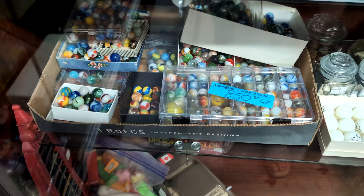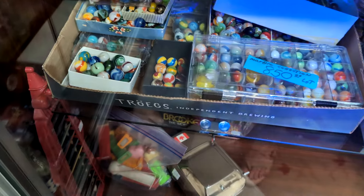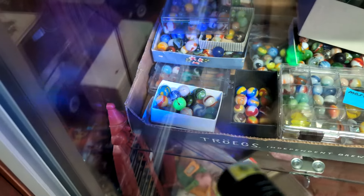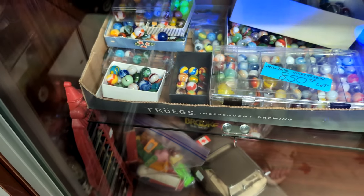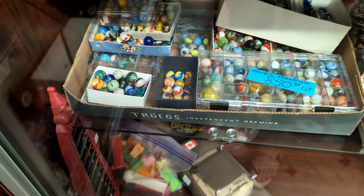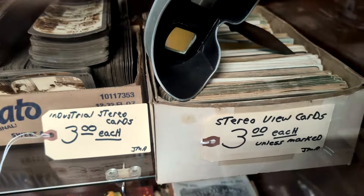Look at this marble collection over here. It's $850 for all of them and some of them do glow. I like marbles. Look at this old View Master — and they have all the cards too.